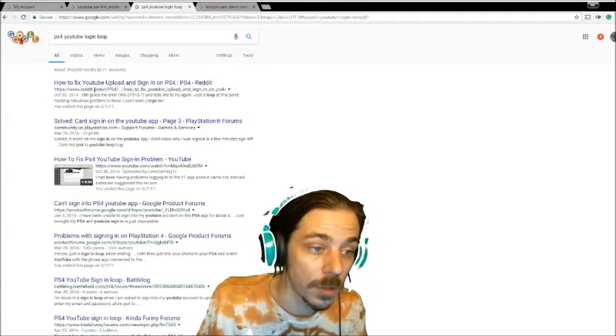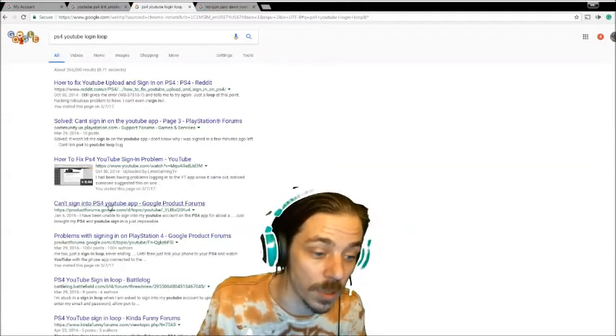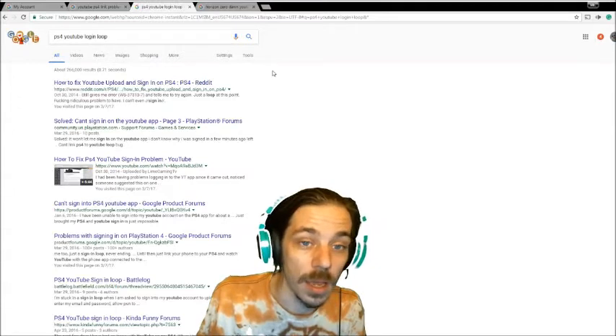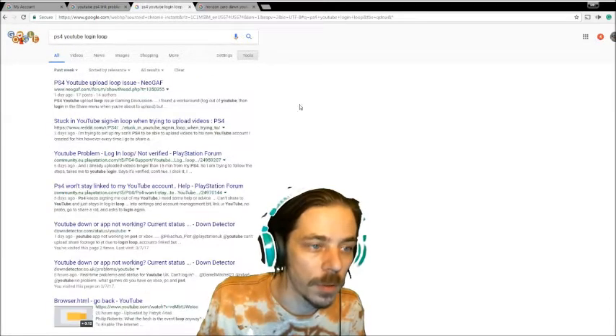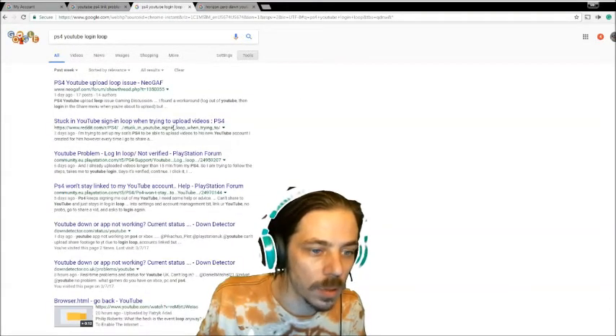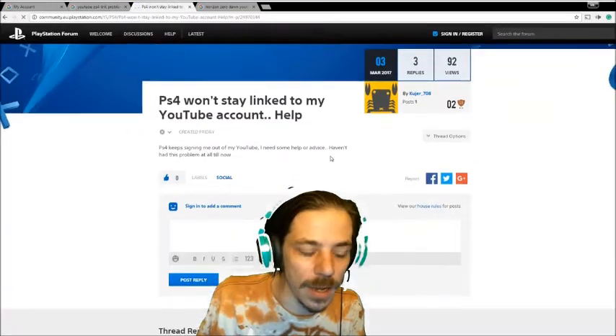Results came up from 2014, 2016, 2014, 2016... You can search settings and tools, do a past week search, and it's still: sign-in loop, login loop, not verified, PS4 won't stay linked to my YouTube account.